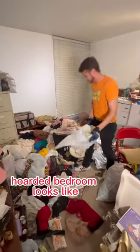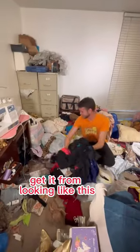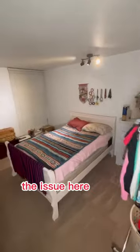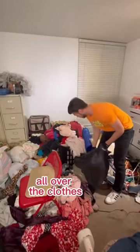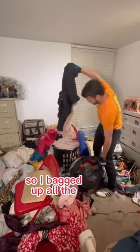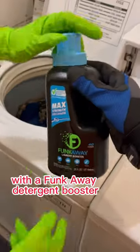This is what a typical level 2 hoarded bedroom looks like, and somehow I was able to get it from looking like this to looking something like this. The issue here was the fact that three cats were living in the home, so they had started going pee all over the clothes. It was a pretty harsh cat urine smell, so I bagged up all the clothes to wash later with the Spunkweight Detergent Booster.